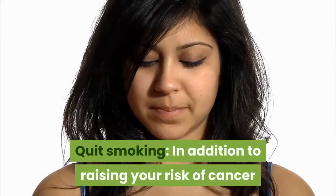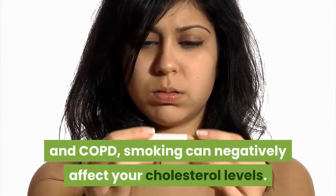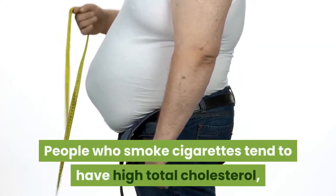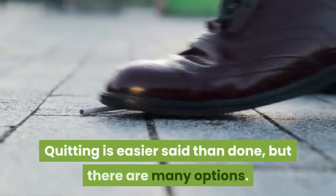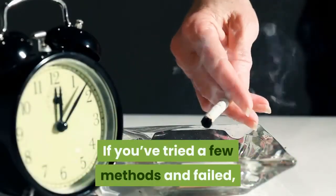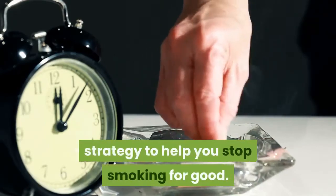Tip 5: Quit smoking. In addition to raising your risk of cancer and COPD, smoking can negatively affect your cholesterol levels. People who smoke cigarettes tend to have high total cholesterol, high LDL, and low HDL levels. Quitting is easier said than done, but there are many options. If you've tried a few methods and failed, ask your doctor to recommend a new strategy to help you stop smoking for good.